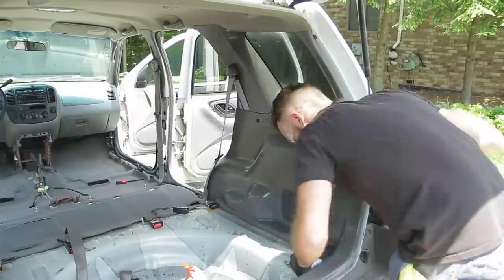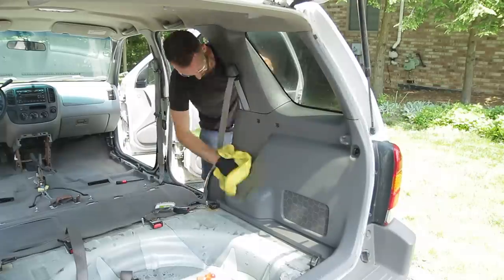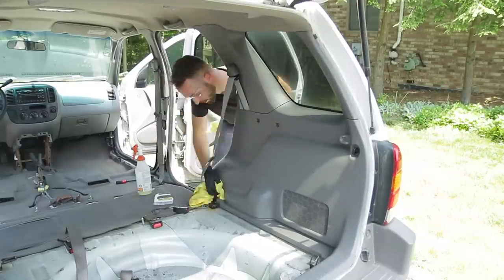Once I have the surface clean, I'm following up with Chemical Guys Silk and Shine, which is a surface topper that is a UV protectant but also gives it that nice matte finish that I like.